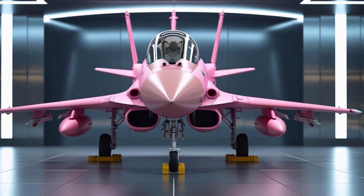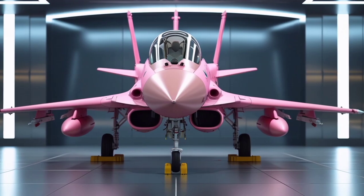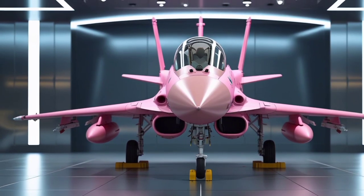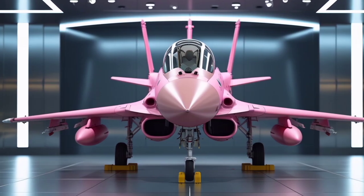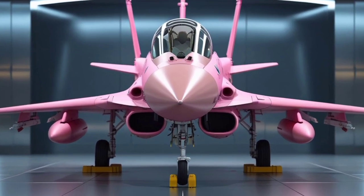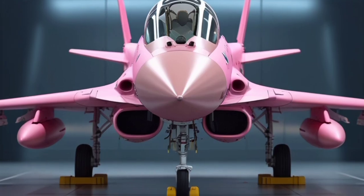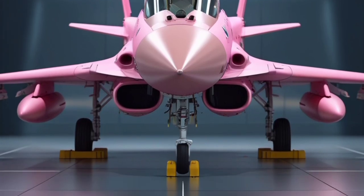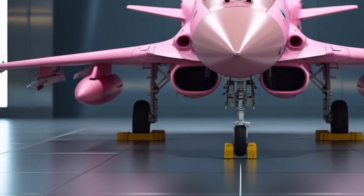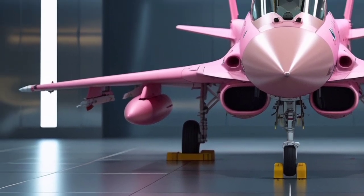Welcome to USA Auto Car Reviews, where we dive deep into the most fascinating and advanced machines in the world. From the latest cutting-edge automobiles to the most incredible fighter jets, we offer detailed, expert reviews and analyses. In this feature, we focus on one of the most advanced and versatile multi-role fighter jets ever developed, the Eurofighter Typhoon.